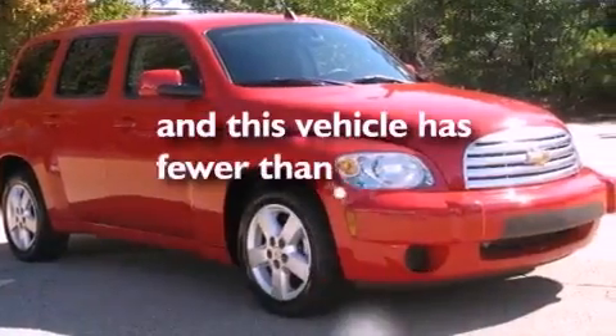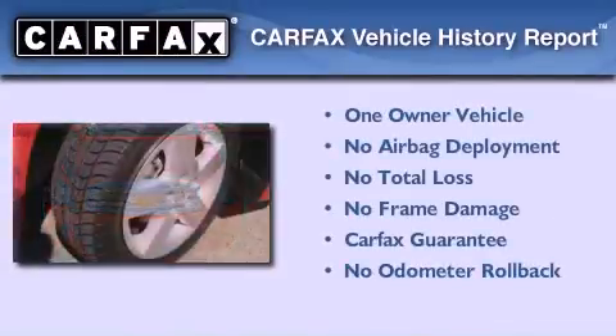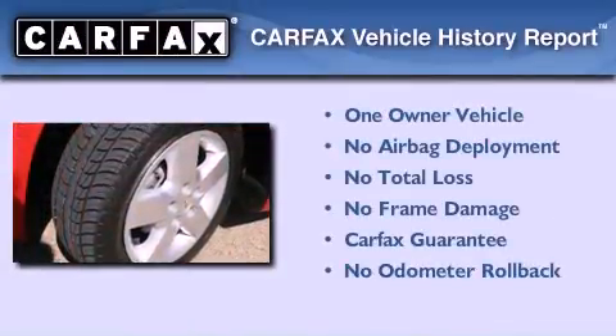This vehicle has fewer than 40,000 miles on the odometer. This Chevrolet has had only one owner and it qualifies for the Carfax buyback guarantee.